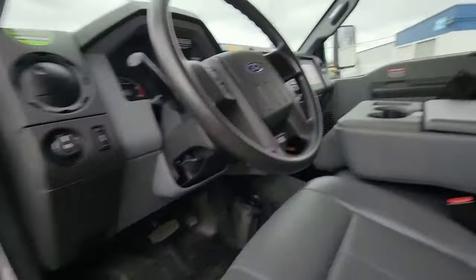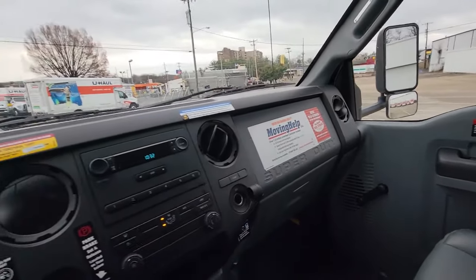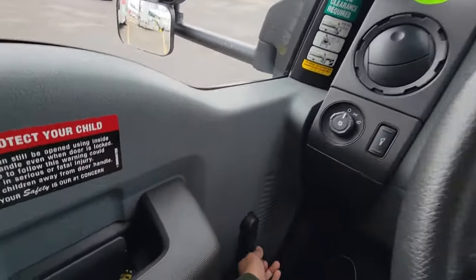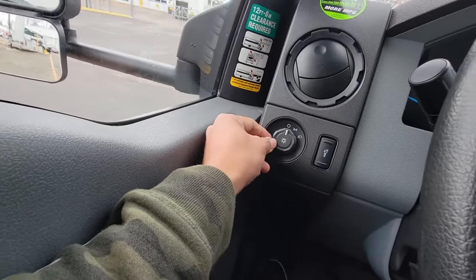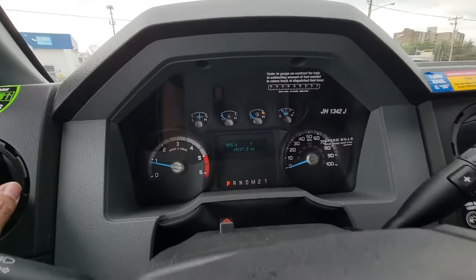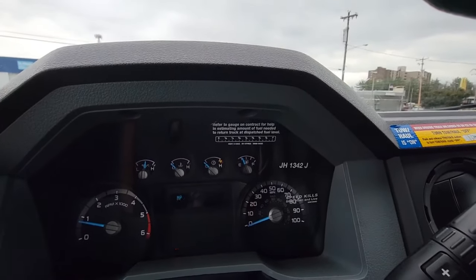Entering the driver's seat now. It looks a little bit like a car, but not really. It's big. There are manual controls for the windows. I imagine this is the light. Taking note of the mileage and the fuel level.